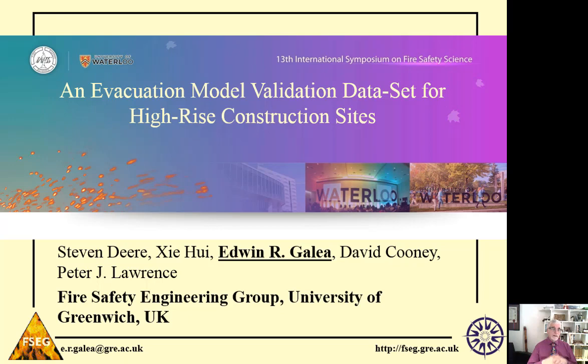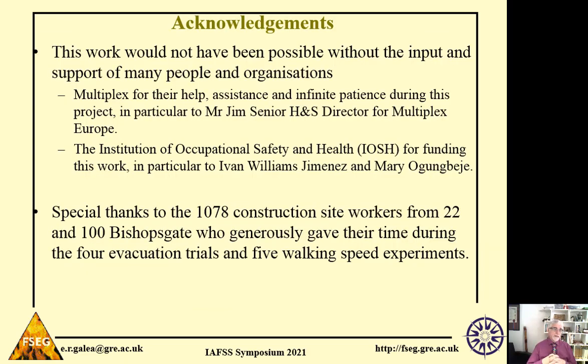This work is part of a larger project — a fairly unique project — which is the first of its type to attempt to collect an evidence base describing how workers on high-rise construction sites react and behave during emergency evacuation. I need to acknowledge the organisations who supported this work. First, Multiplex provided us with a lot of assistance, in particular providing two high-rise construction sites for the evacuation trials and access to their workforce.